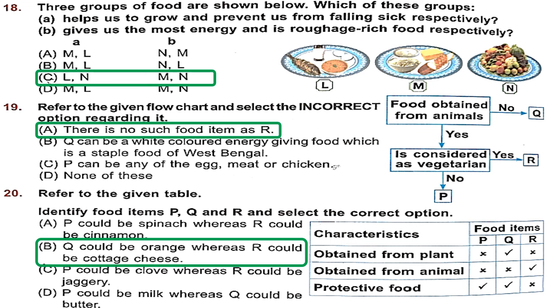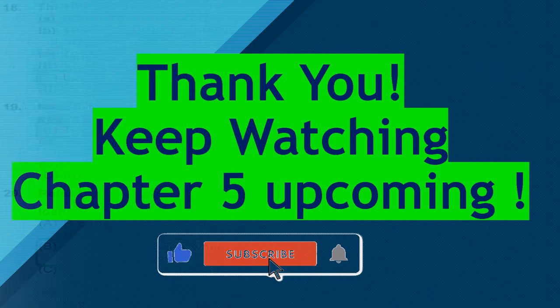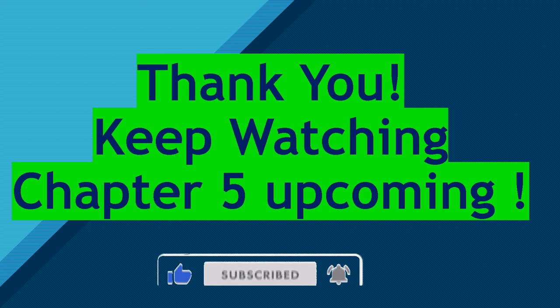With that we have studied chapter 4 — food — from our class 2 NSO workbook 2023. Do like the video and share the channel with your friends and family. Subscribe if you have not yet done so. We will be uploading other chapters very soon, so keep watching. Happy learning!